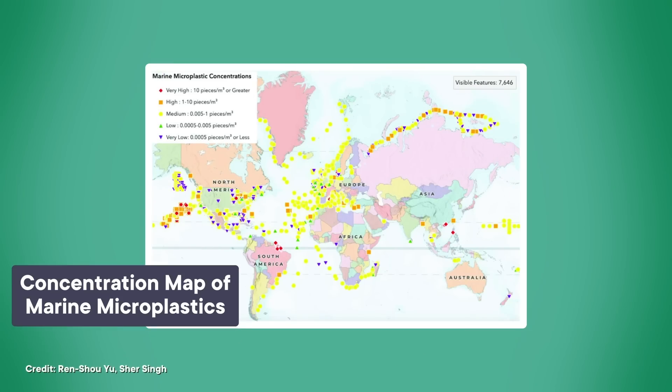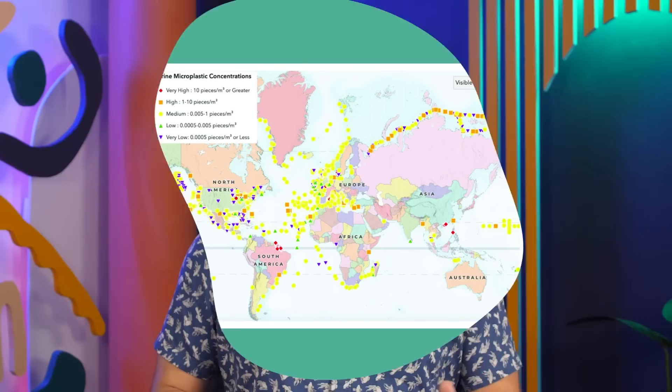They're not gone forever — the plastic just gets too small to see with the naked eye. Microplastics are very hard to track, but thanks to the diligent work of scientists, we've begun to figure out that they go, well, everywhere. It would almost be easier to list the places we haven't found microplastics. So our story of a single plastic water bottle now splits into the stories of thousands of microplastic pieces spreading out throughout the world's oceans.